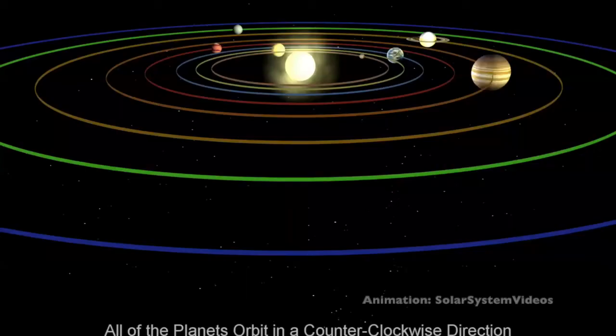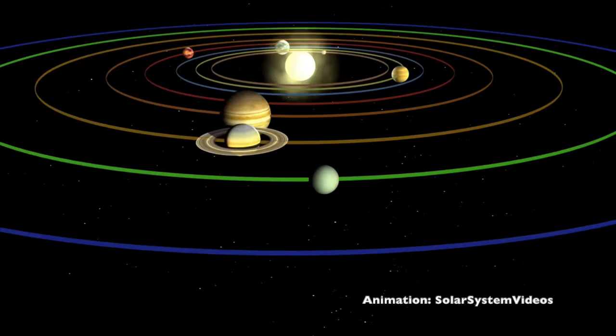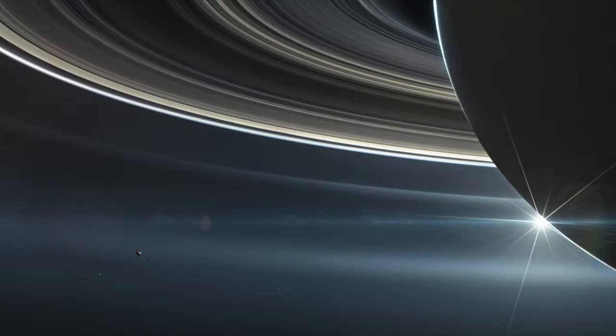This leads us on to the last question: what would it be like to live on Saturn? The first thing to consider is the fact that Saturn is much further away from the Sun than the Earth is. As a result of being further away from the Sun, it takes Saturn longer to go around the Sun. A year on Saturn is about 29 Earth years, so on your 29th birthday on Saturn, you would be one Saturn year old. Another consequence of being further from the Sun is that the Sun would look much, much smaller in the sky from Saturn.